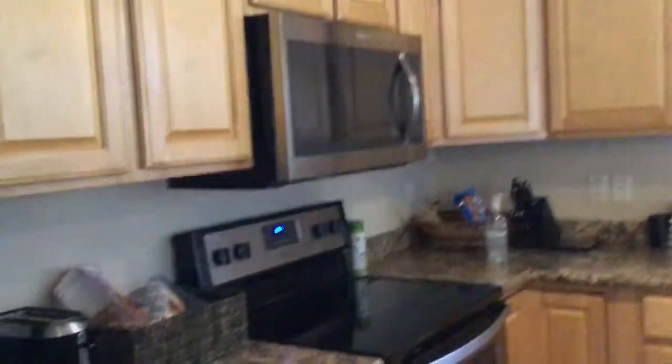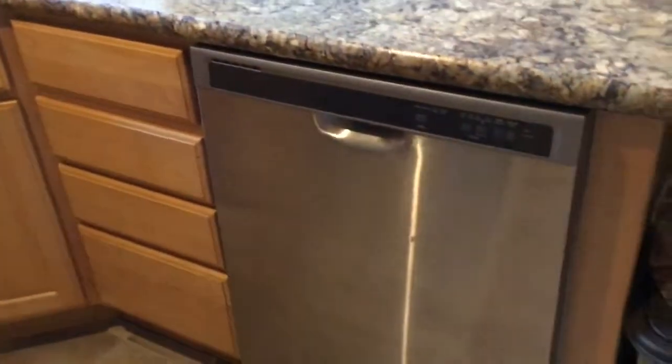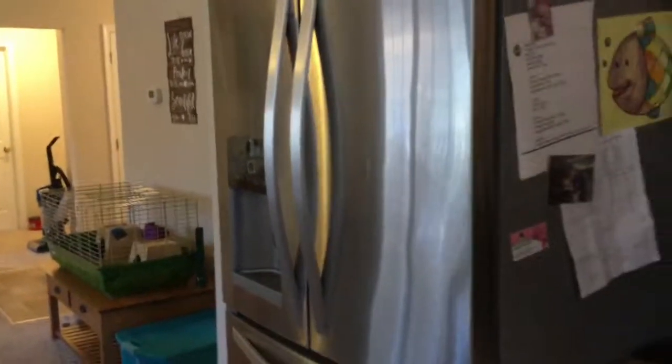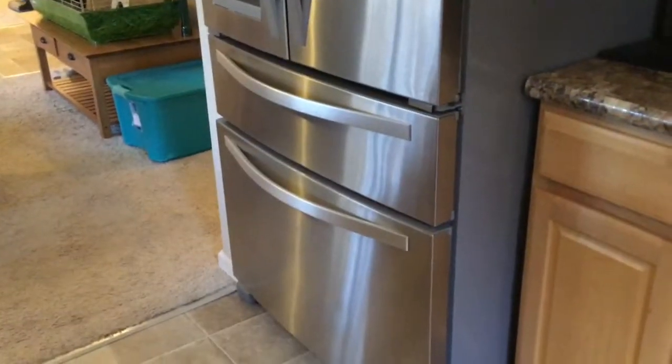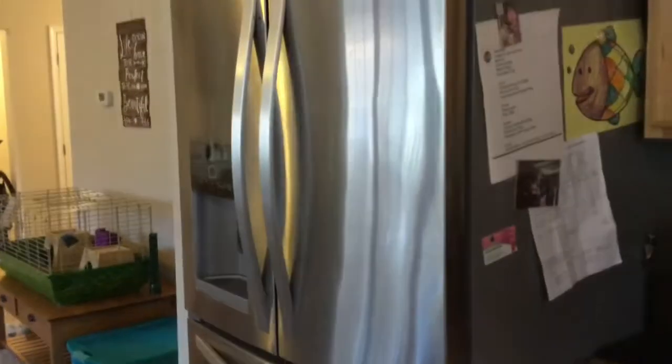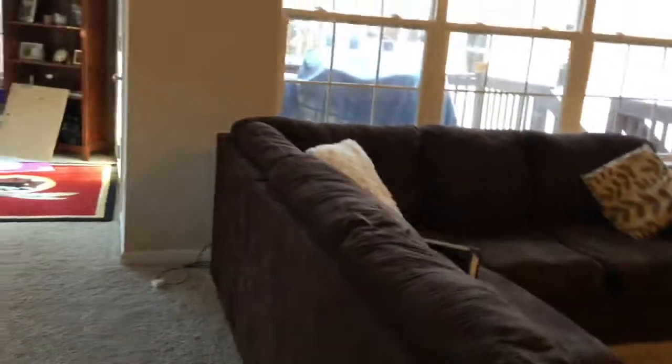I went ahead and did my stainless steel - I think it's called Weinman's spray. I really like it and then you buff it out with a cloth. That's the kitchen. I'll probably be using just vinegar and water on the floors after I vacuum.